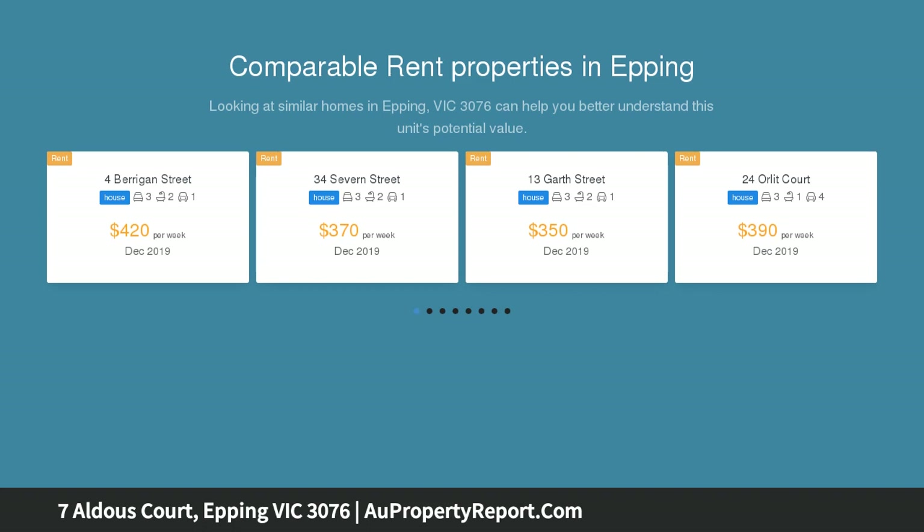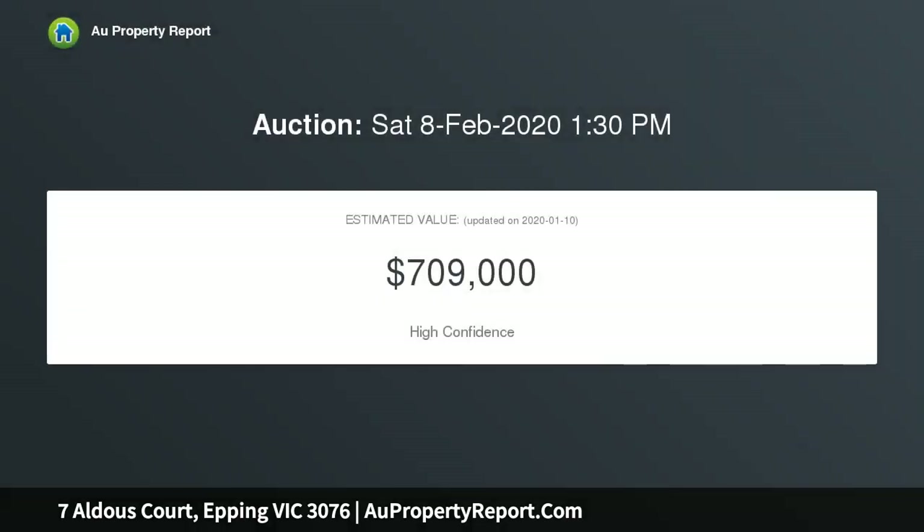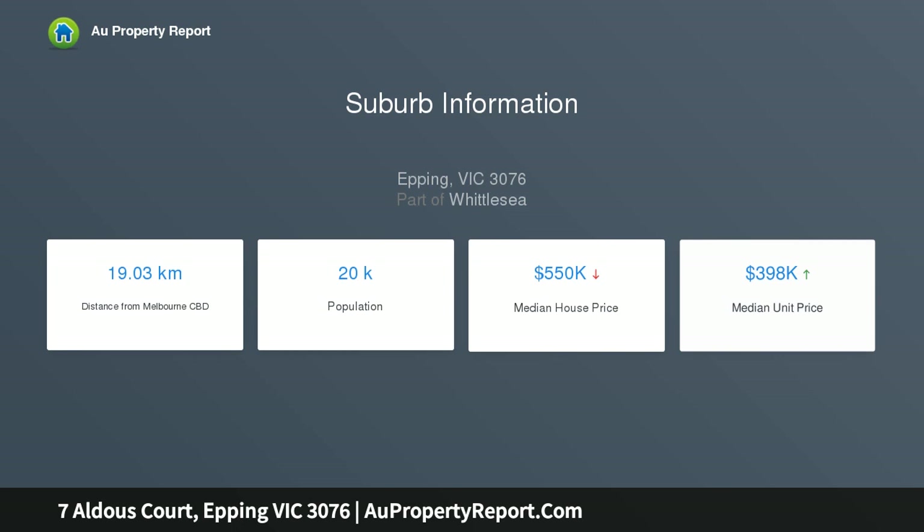STCA, comprising of three generous sized bedrooms, one with a formal lounge, renovated kitchen with 900mm appliances, stainless steel appliances and dishwasher, renovated bathroom, ducted heating and split system, large rear yard with a large garden shed and an undercover entertaining area with decking adjoining the laundry.